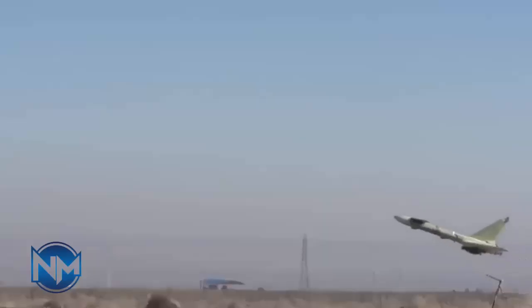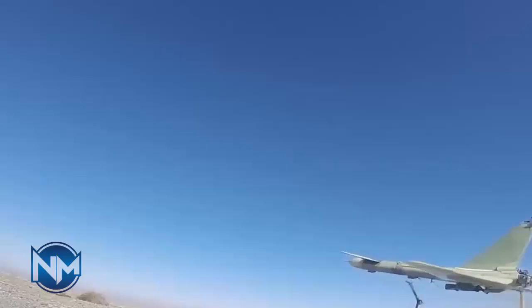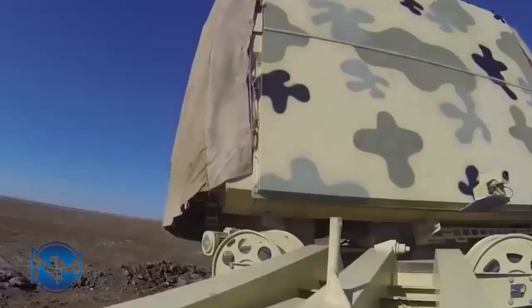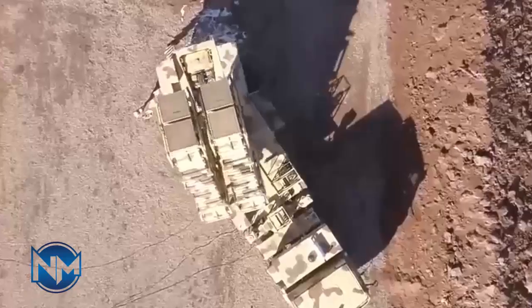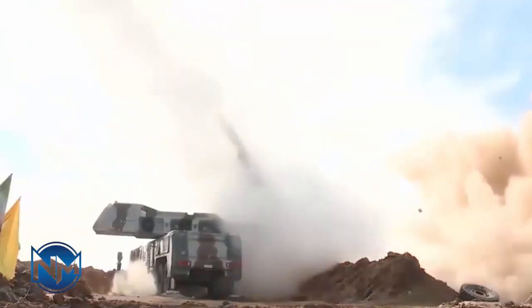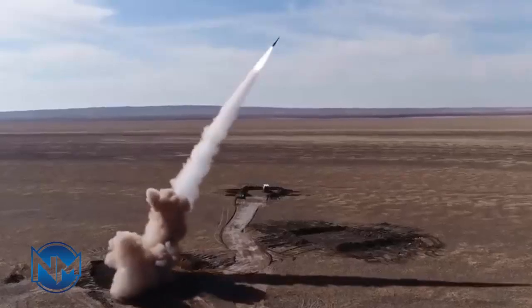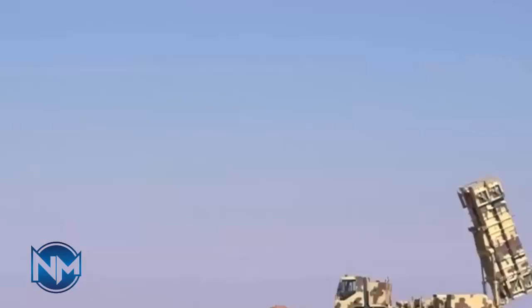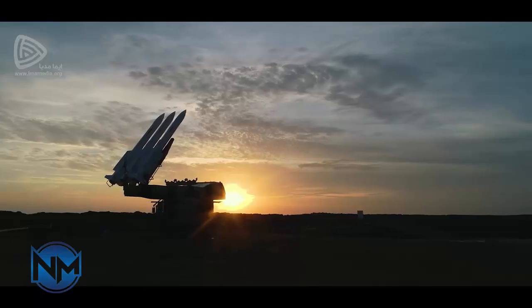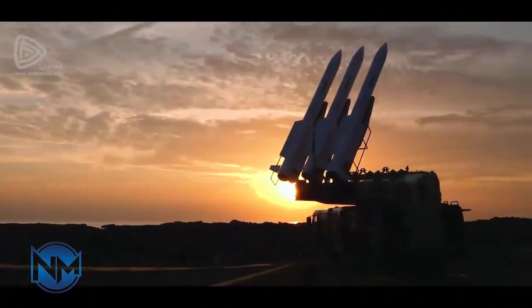The Rod Two is an advanced iteration of the Rod One, offering extended range and enhanced capabilities. It boasts an 80-kilogram high-explosive fragmentation warhead and uses more sophisticated radar and guidance systems. The Rod Two can engage targets at distances up to 80 kilometers and altitudes reaching 30 kilometers. This system is designed to intercept a wider array of aerial threats with greater accuracy and reliability. The Rod Two represents a heightened threat to Israeli aircraft, as its extended range and improved technology allow it to provide more comprehensive air defense coverage, further complicating Israeli air operations in the region.